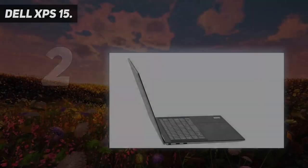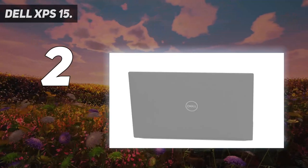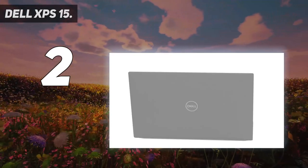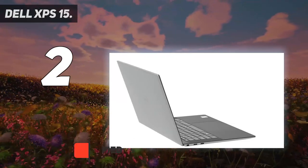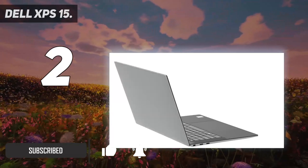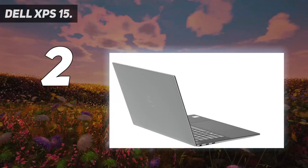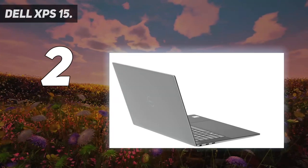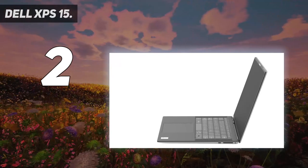Number two on my list: the Dell XPS 15. The Dell XPS 15 range can be confusing — there are lots of different spec configurations to choose from and pricing can frequently fluctuate. The best config for photographers includes Dell's best 4K+ 3840 by 2400, 16:10 screen, which boasts 500-nit brightness and touch sensitivity.